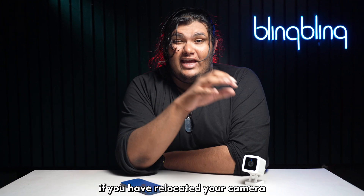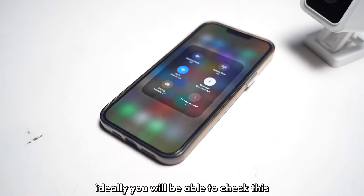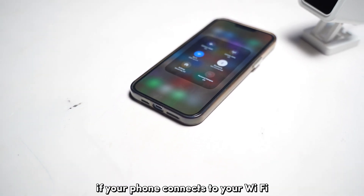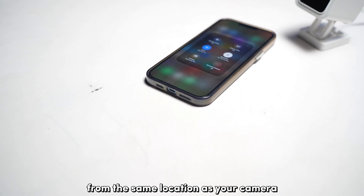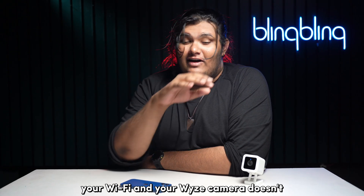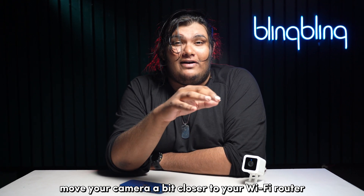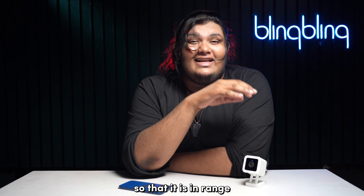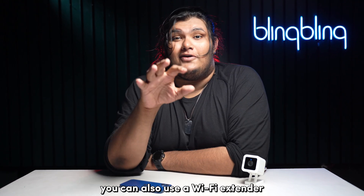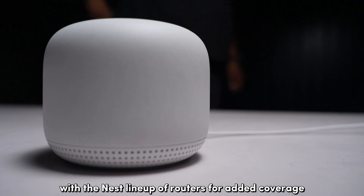If you have relocated your camera, make sure that it is in range of your Wi-Fi. You will be able to check this if your phone connects to your Wi-Fi from the same location as your camera. But in the case where your phone connects to your Wi-Fi and your Wyze camera doesn't, move your camera a bit closer to your Wi-Fi router so that it is in range and check if your issues persist. You can also use a Wi-Fi extender with their next lineup of routers for added coverage.